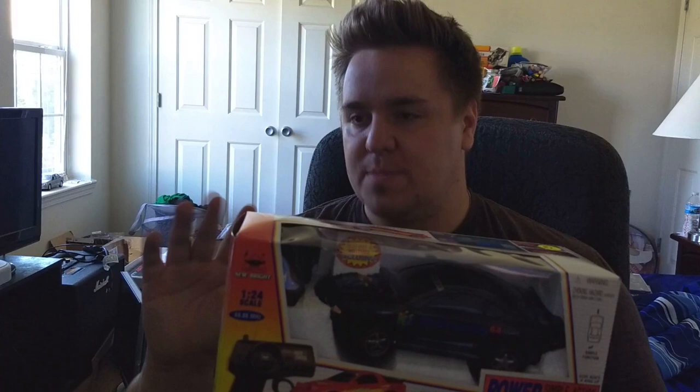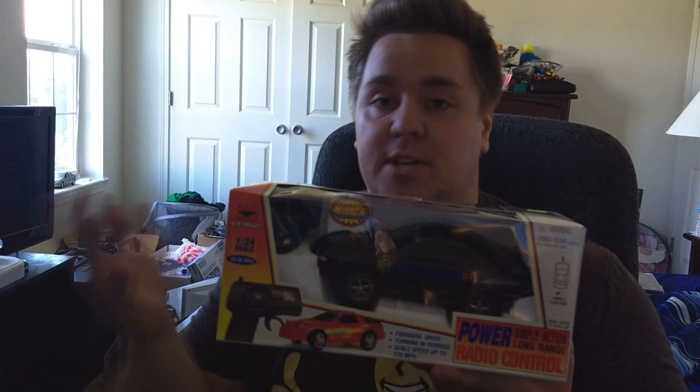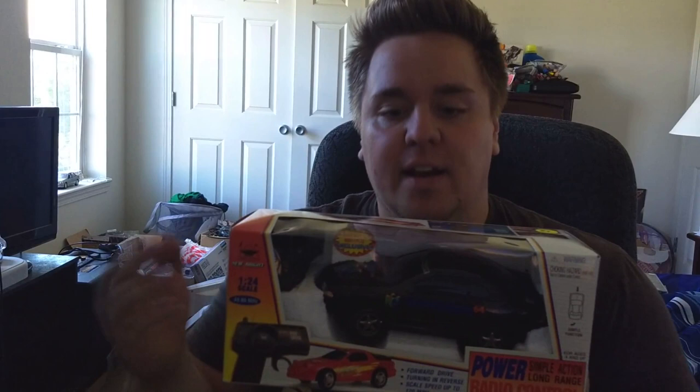It even still looks white instead of that weird cream color. I'm going to keep this in-box and display it in my man cave that I'm moving into in just a couple of days. I love getting collectibles like this — stuff that was exclusive with things like the Nintendo 64's release, promotional things. I love stuff like that.